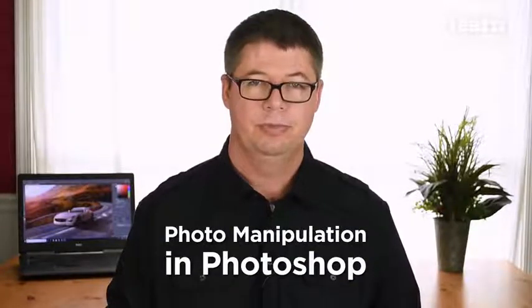I'm excited to present this course here on Learn from Fiverr. This is Photo Manipulation in Photoshop. This course is aimed at the intermediate Photoshop user who wants to push their skills even further so they can expand the services they offer on the Fiverr platform.